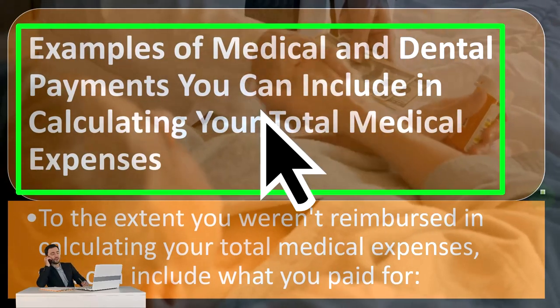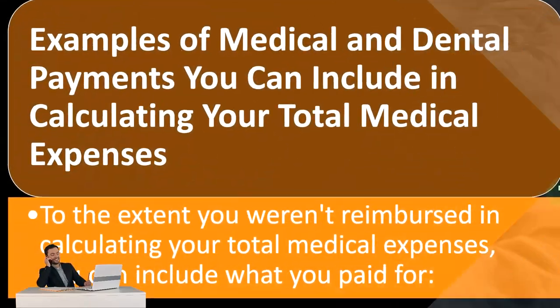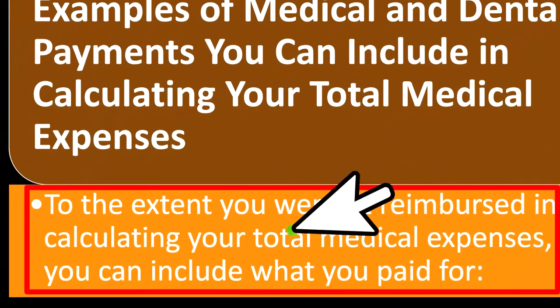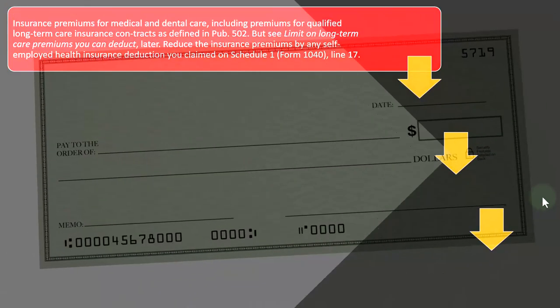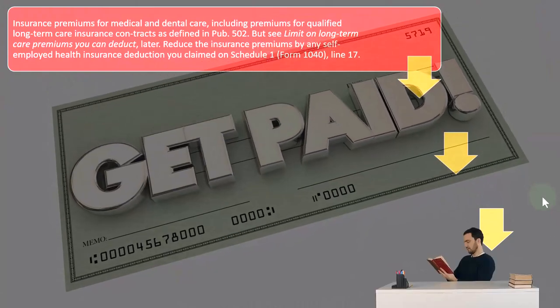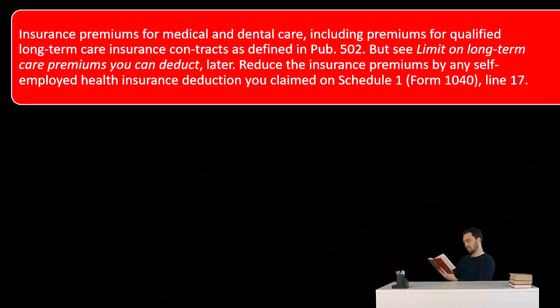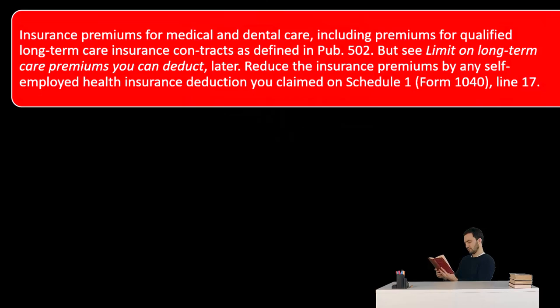Examples of medical and dental payments you can include in calculating your total medical expenses — to the extent you weren't reimbursed — include what you paid for insurance premiums for medical and dental care, including premiums for qualified long-term care insurance contracts as defined in Publication 502. But see the limit on long-term care premiums you can deduct. When we think of medical care, we divide it out between long-term care insurance and normal medical insurance.